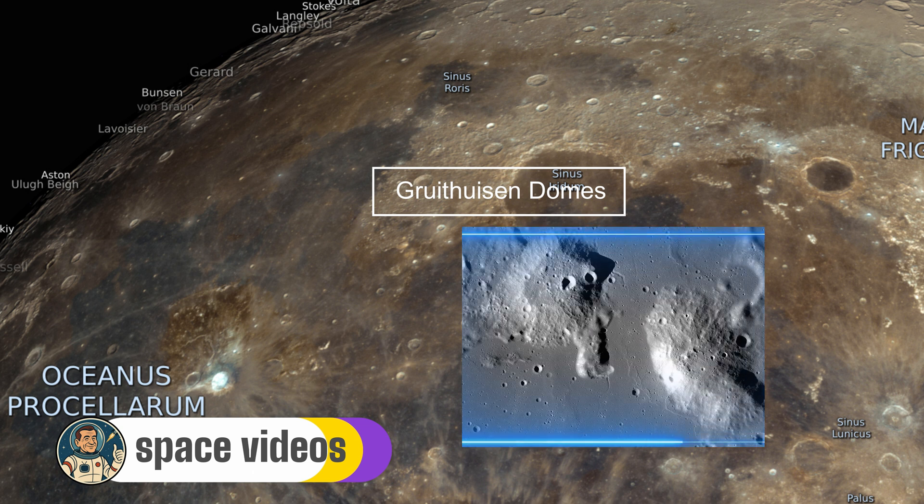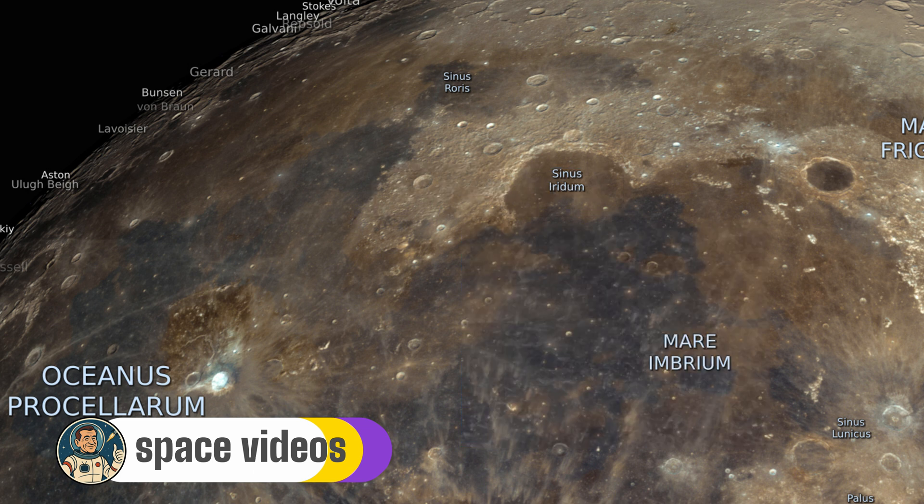Their origin is a volcanic puzzle. They were formed from thick silica-rich lava, with eruptions occurring around 3.8 billion years ago. This silicic volcanism is rare, possibly from remelted crustal material.